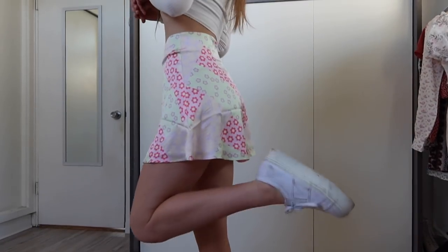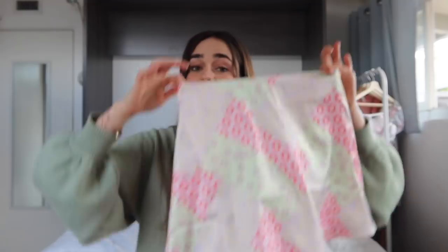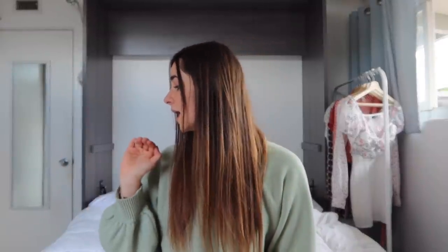This next piece might be my favorite thing in this haul, and it is this skirt. I saw it online and thought it was cute, but now that I have it in person and tried it on it is ten times cuter than what I thought online. It is perfect for spring. I already know I'm wearing it tomorrow — it's a little too cold today, but tomorrow I'm wearing that skirt and I cannot wait. It is so cute. I don't own anything like it, and it fits perfectly.